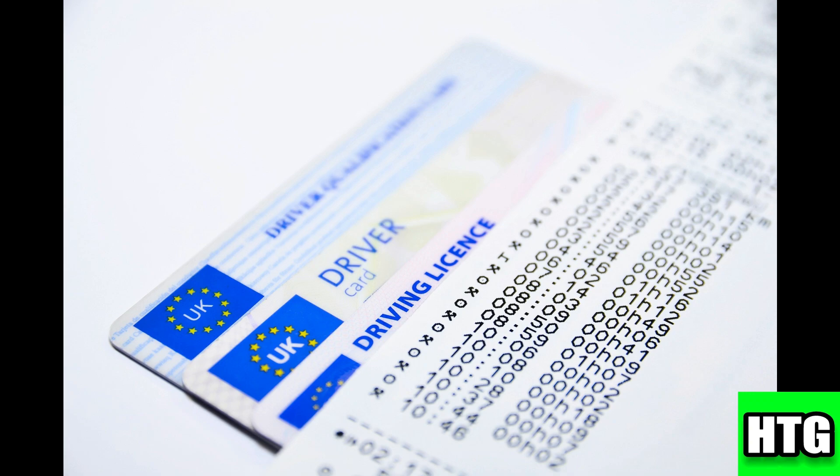Class M1 allows you to ride any two-wheel motorcycle or motorized scooter. Class M2 allows you to ride mopeds and scooters but not motorcycles. You can apply for either of these licenses depending on what you intend to ride.